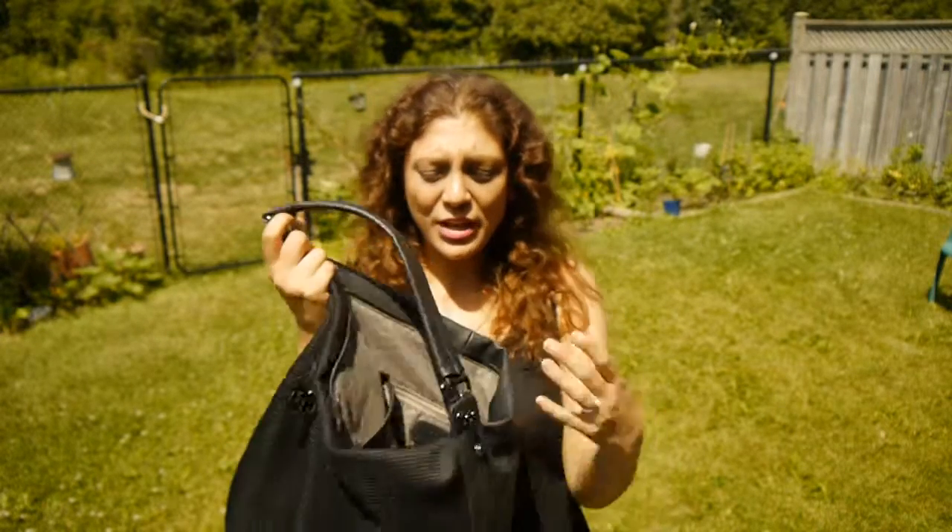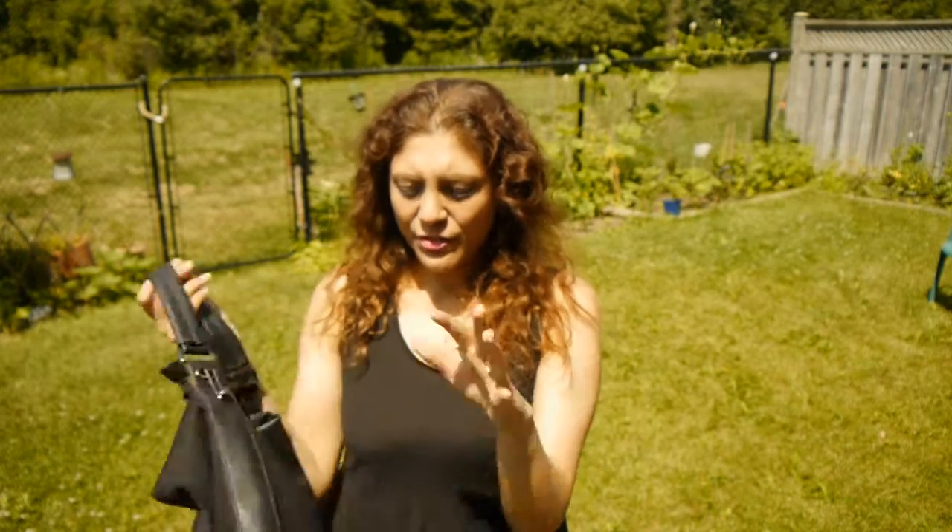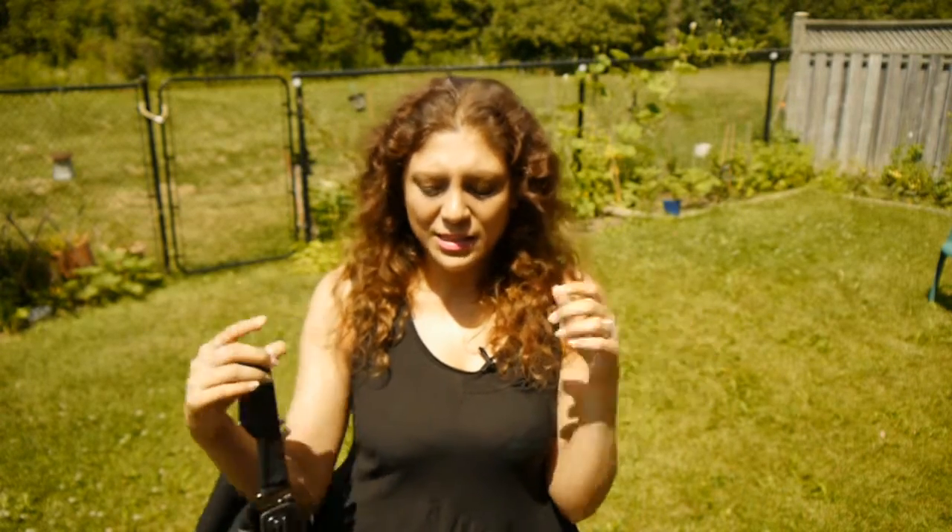I really like this bag. They have a bunch of really cool boho chic minimalist bags, clothes, and things like that. It's really simple but I feel like I can use it for a variety of things.